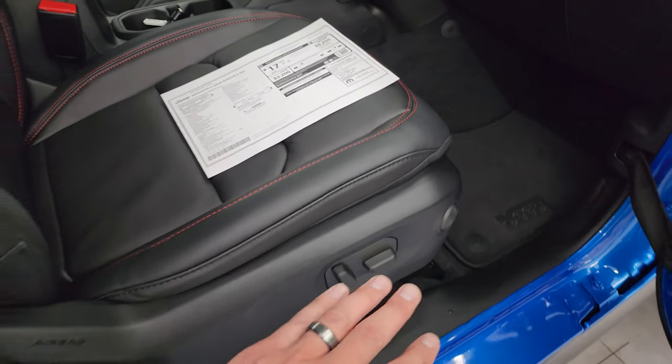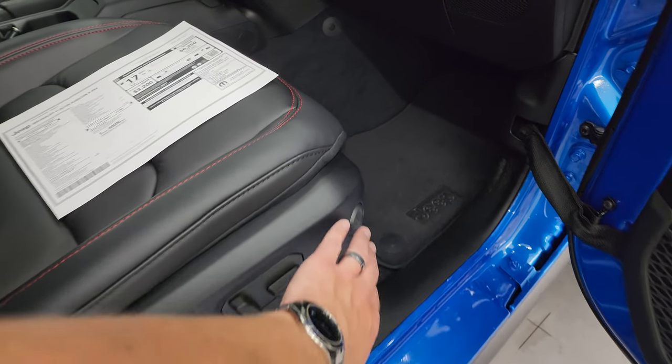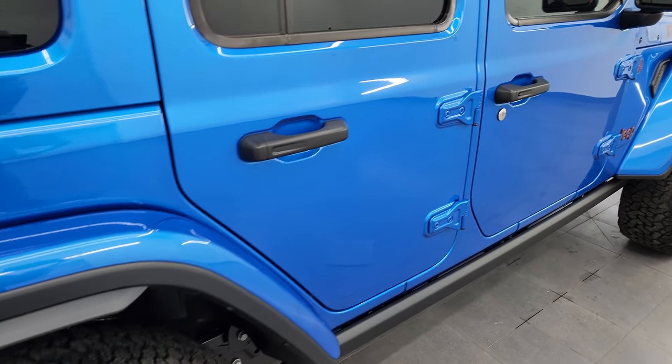So we're going to get to the seats. Note that the passenger seat is power as well — you get back, lower power, and lumbar adjustment. We're going to check out those seats in just a second because they are the newest thing on the Wrangler.